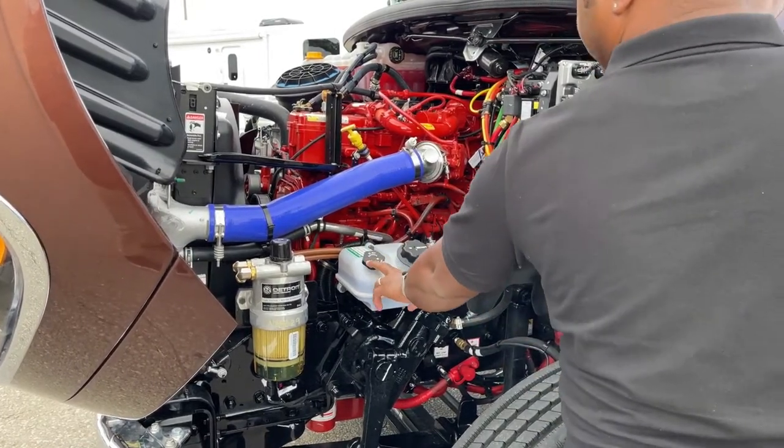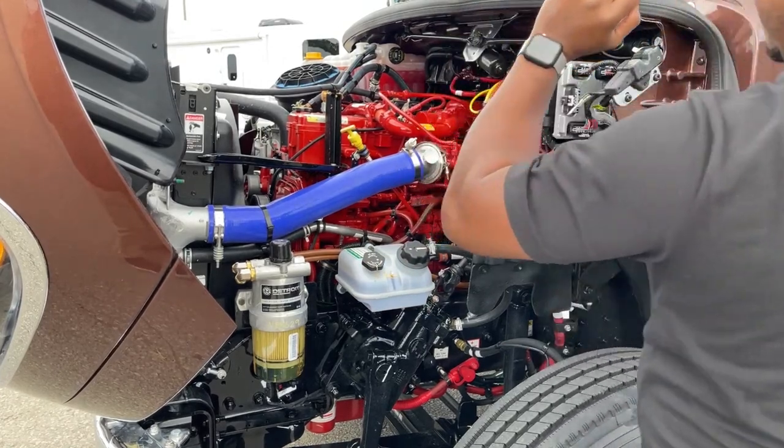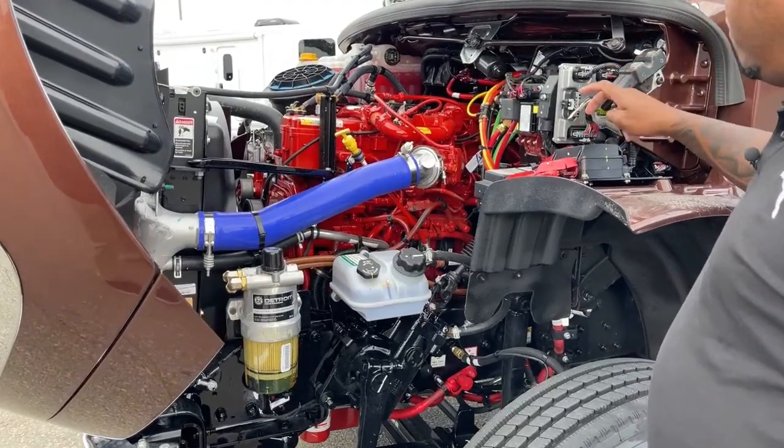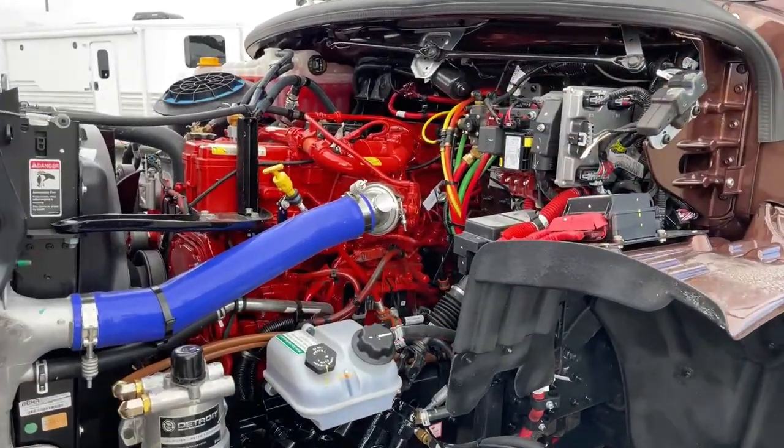What you're looking at is the Cummins 8.9 liter engine, partnered with the Allison 3200 TRV automatic transmission. This unit produces 360 horsepower and about 1,150 foot-pounds of torque. Everything in here is clearly labeled and color coordinated for those new to these trucks. You can see the fuel filter and water separator, power steering fluid, radiator fluid, and a few fuse boxes — all clearly labeled.